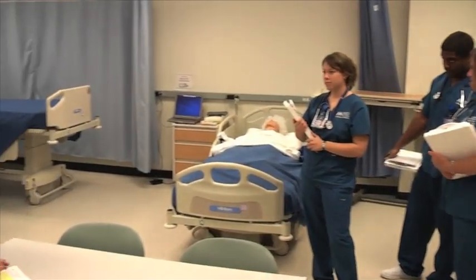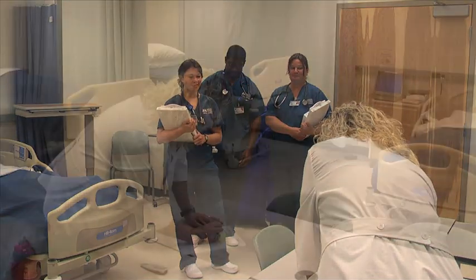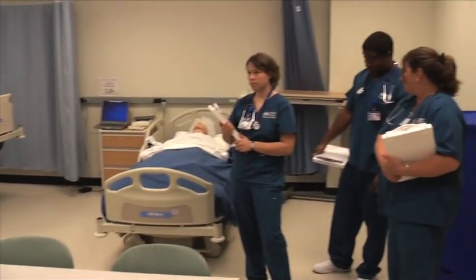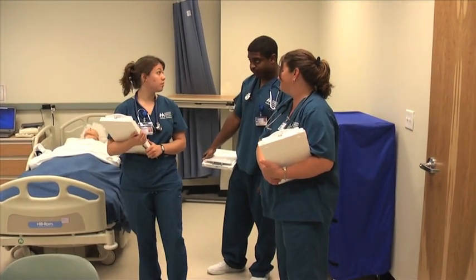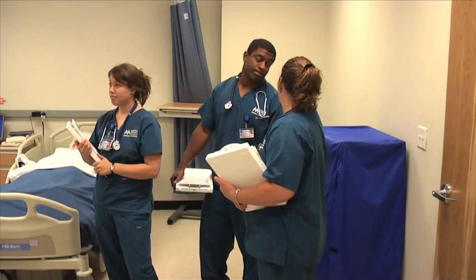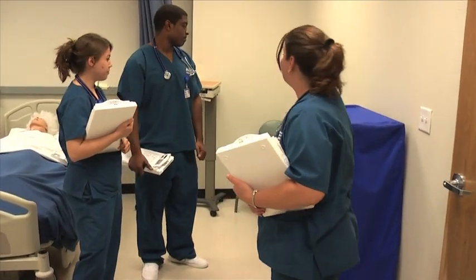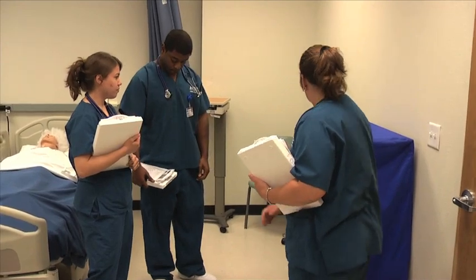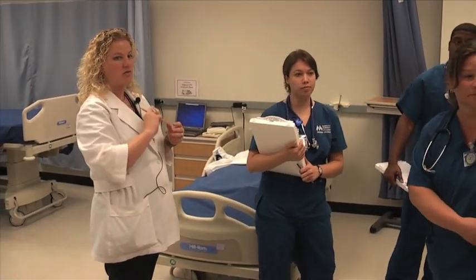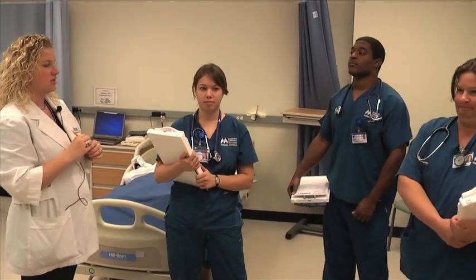Do you have any questions with regard to your roles today? Do you have any questions before we get started? I'll just add, the supplies are going to be located directly behind Val. There's a linen cart if you need it and other supplies. If you need to make a phone call out to the physician, our phone is actually located right over here on the wall, and this would be in a sense like the nurse's station.